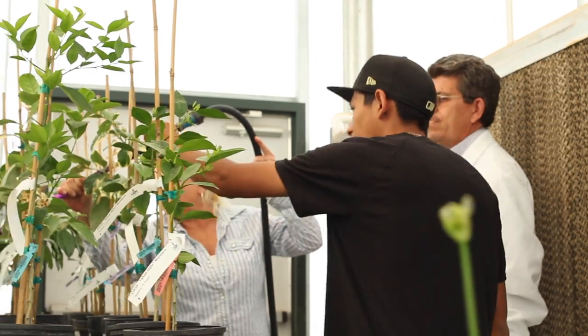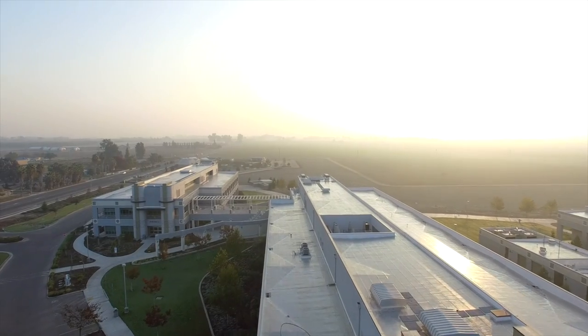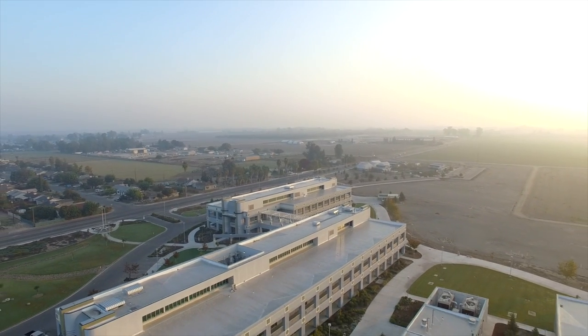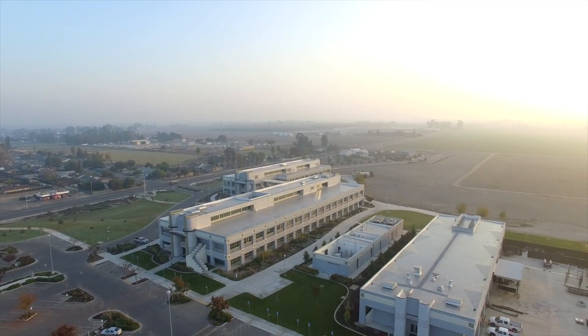All of our facilities are brand new and state-of-the-art. The Tulare campus of College of the Sequoias sits on 500 acres. There are three main buildings: A building houses administration, counseling, and financial aid. The main academic building is B building, and of course C building, which houses our welding and agriculture technology program.